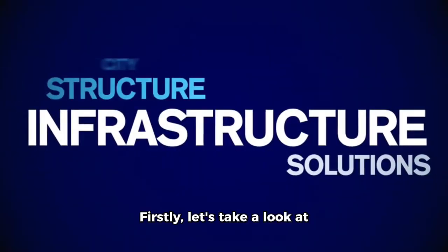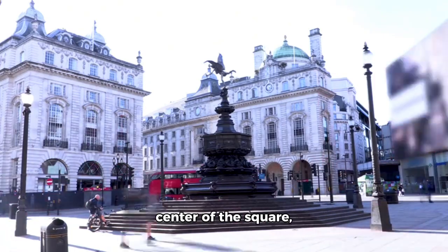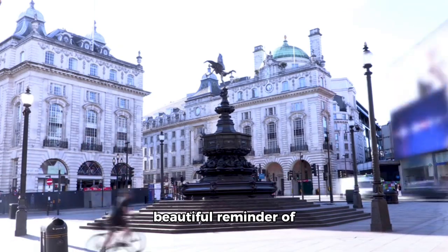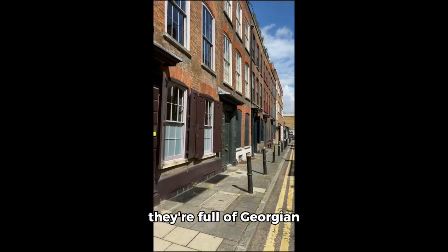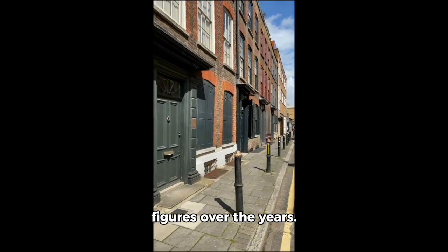First, let's take a look at its unique architecture. The fountain at the centre of the square, dating from 1633, is a beautiful reminder of London's rich history. The surrounding buildings are also worth a mention — they're full of Georgian townhouses and have been home to several famous figures over the years.